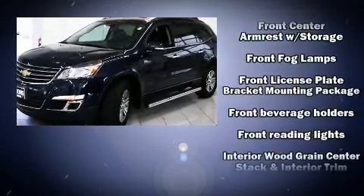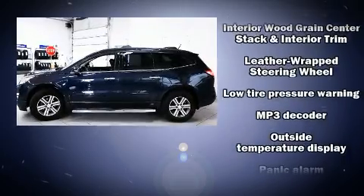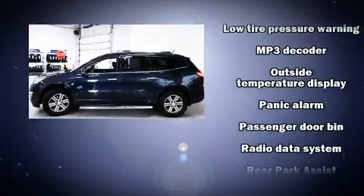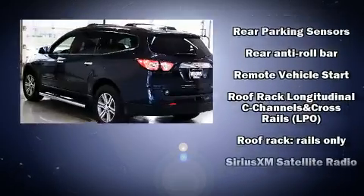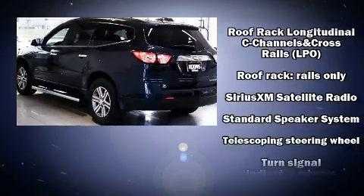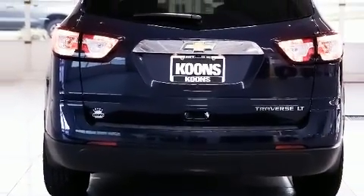Chevrolet ensures the safety and security of its passengers with dual front impact airbags with occupant sensing, head curtain airbags, traction control, brake assist, a panic alarm, OnStar, and four-wheel disc brakes with ABS. For added security, dynamic stability control supplements the drivetrain.